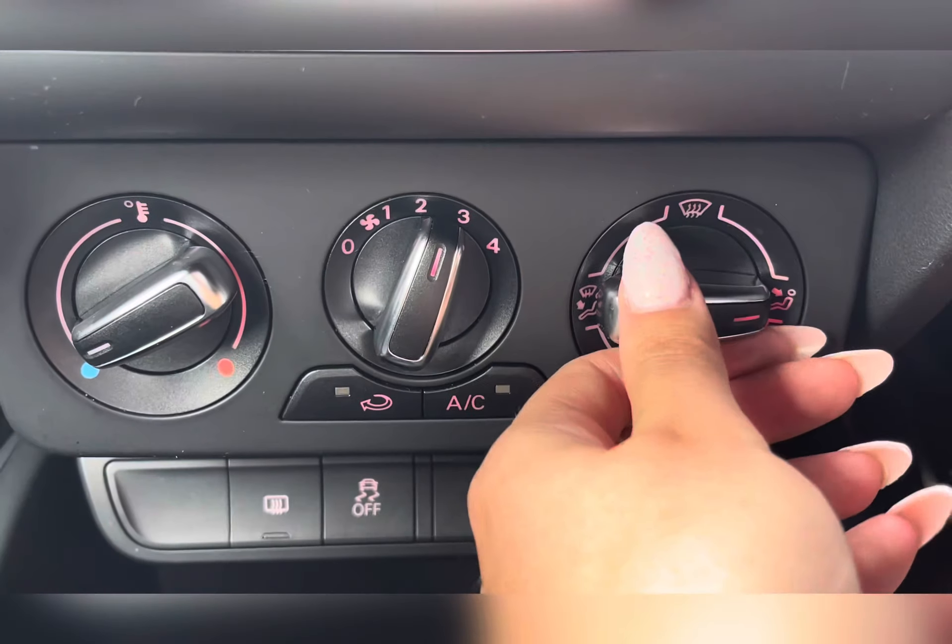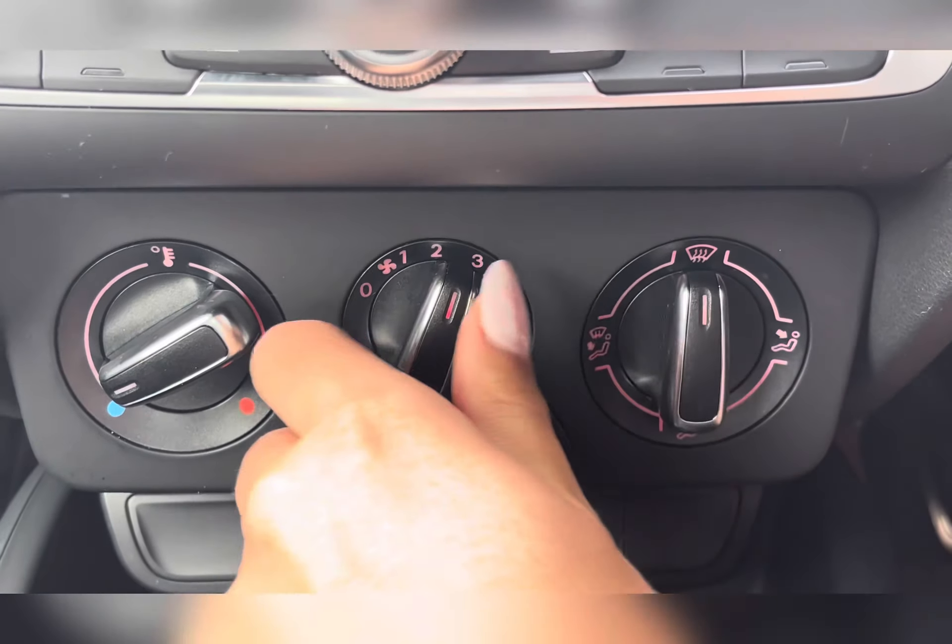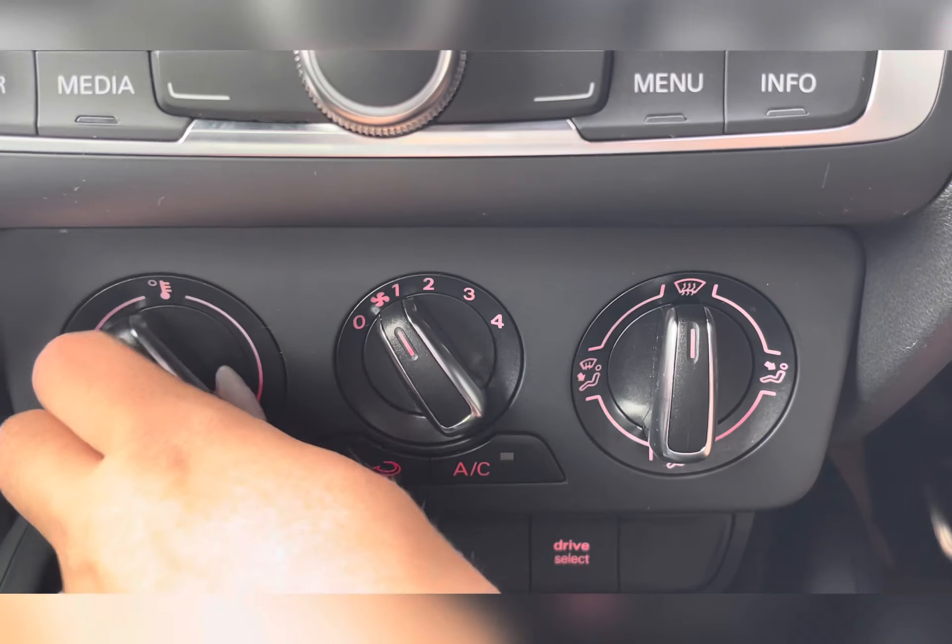Moving to your climate control, you can individually adjust the temperature, airflow, as well as airflow direction by using the dials.